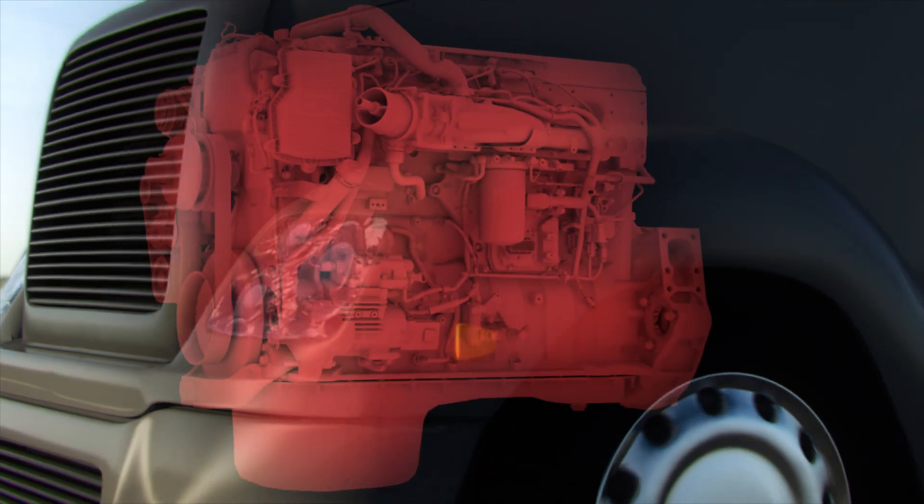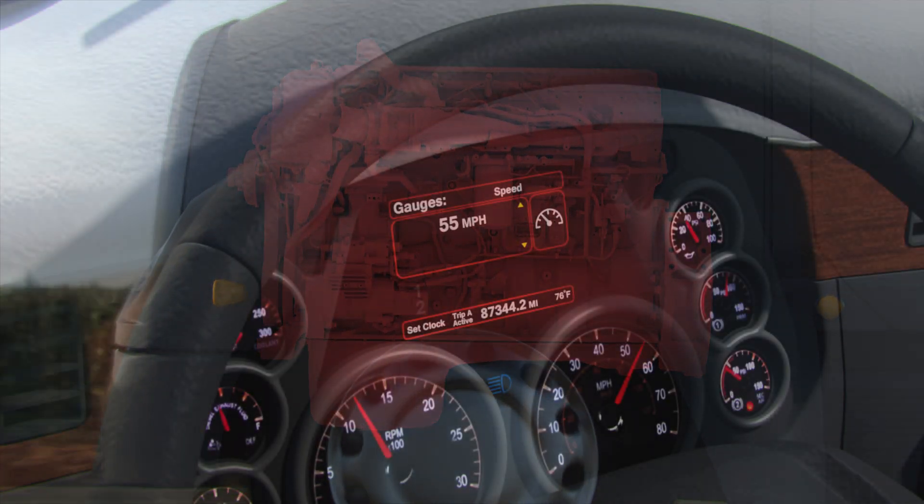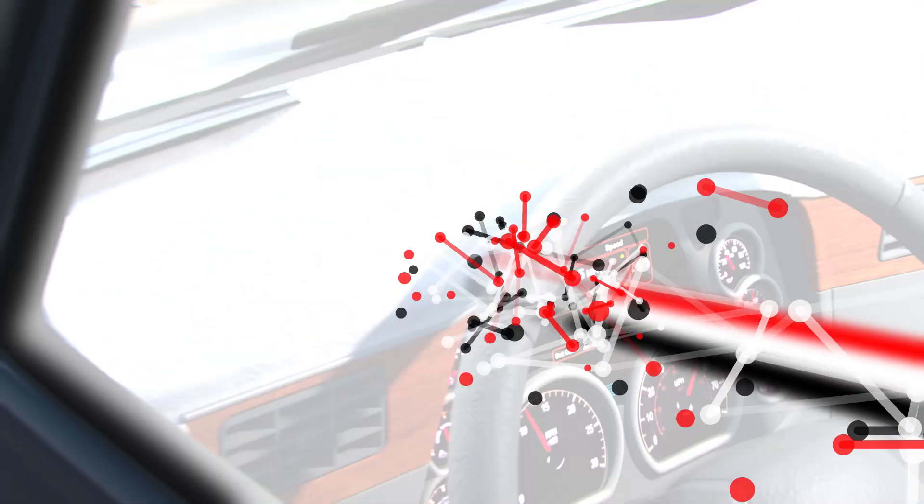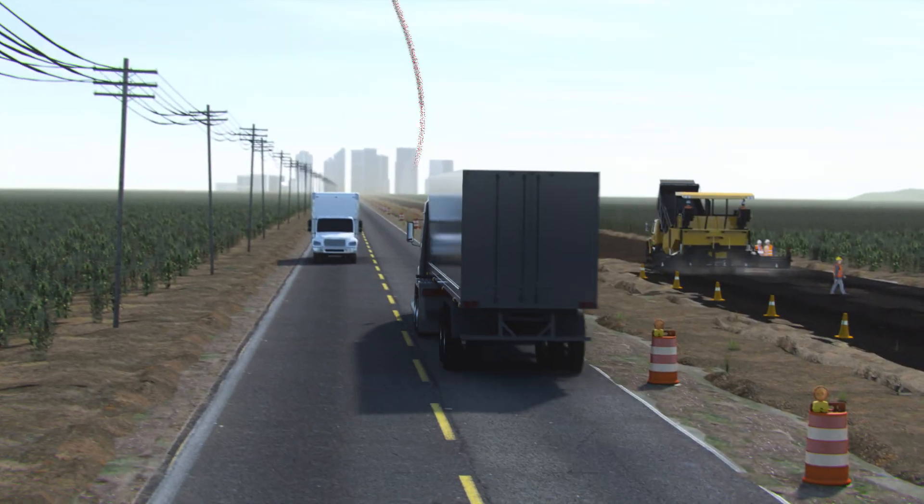The moment an engine system triggers a fault, a lamp alerts the operator to the fault. This lamp, however, may not provide enough information to make the best decision on what action to take. Connected Diagnostics removes the guesswork from urgent engine system faults.